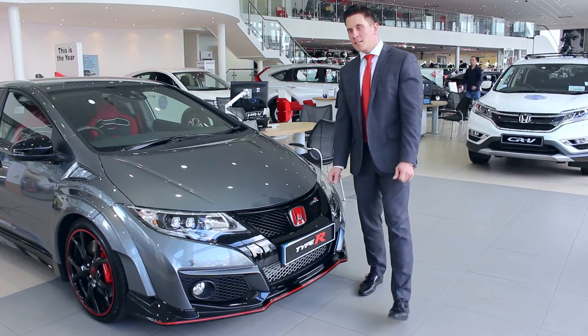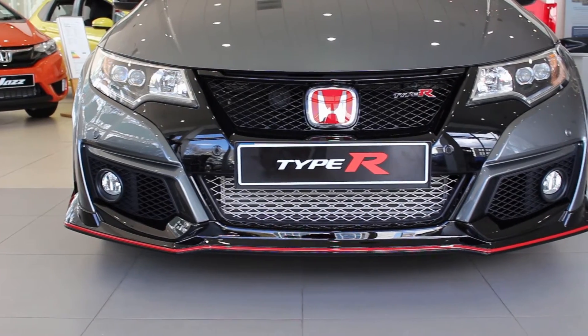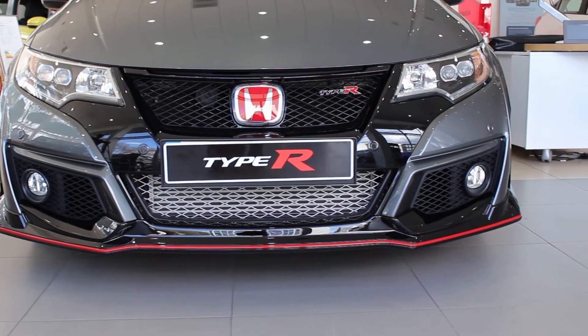Starting with the front end, you can see it comes complete with Xenon headlamps. Being a GT model, it's already equipped with the front grille and the front parking sensors.